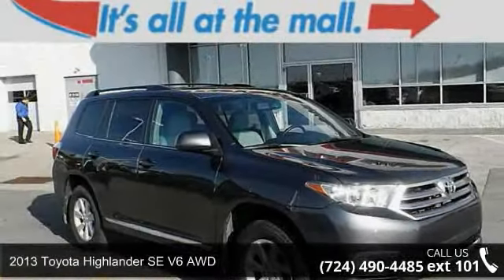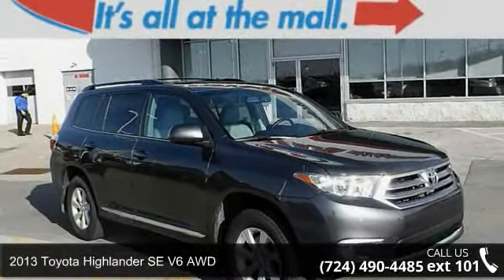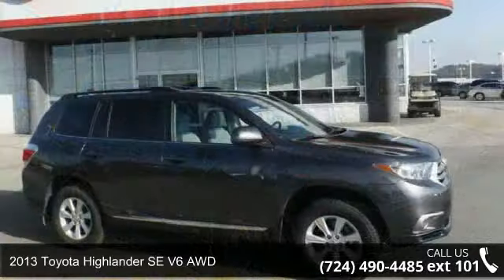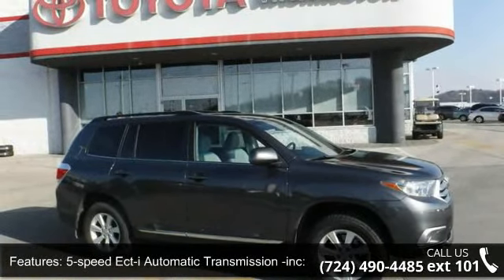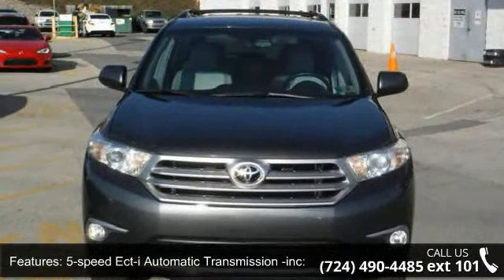Arrive in style with this 2013 Toyota Highlander. This may be the set of wheels you've been looking for. This vehicle comes with a reliable 6-cylinder engine, connected to a smooth shifting automatic transmission.